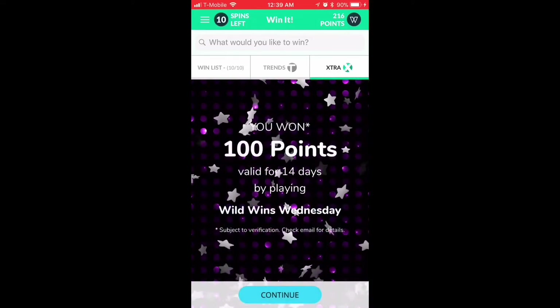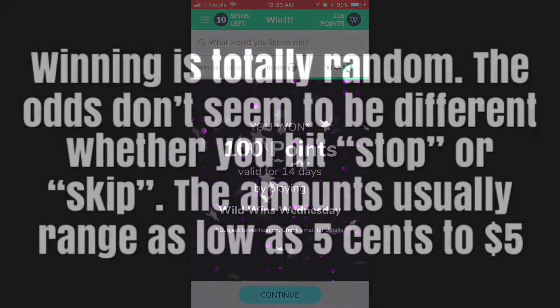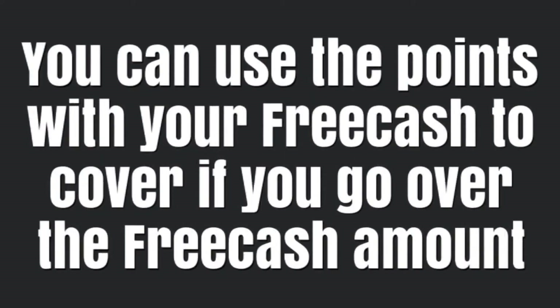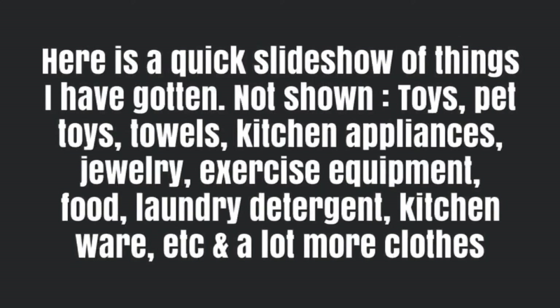The conversion rate is 1,000 points equals $1. Winning is totally random — the odds don't seem to be any different whether you hit stop or skip. The amounts usually range from as low as 5 cents to $5. You can use these points to cover it if you go over the free cash amount, so you're not paying anything out of pocket — and also to cover when the free cash amount is like $10 off a $25 item, you can save up the remaining $15.